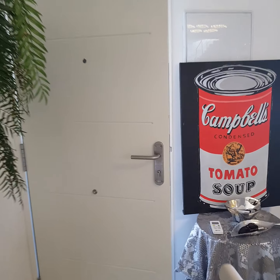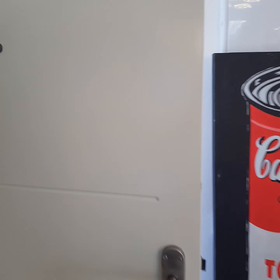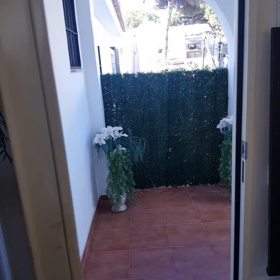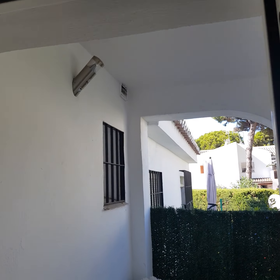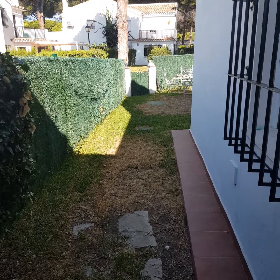Back downstairs, there's another exterior door from the main living area that leads to a covered porch, and then through to the private garden.